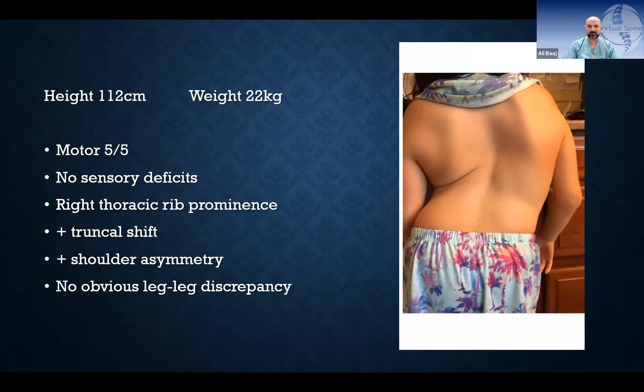Neurologically she was intact — motor 5/5, no sensory deficits. She had obvious truncal shift and shoulder asymmetry with no leg length discrepancy, which should always be checked in any patient with scoliosis.